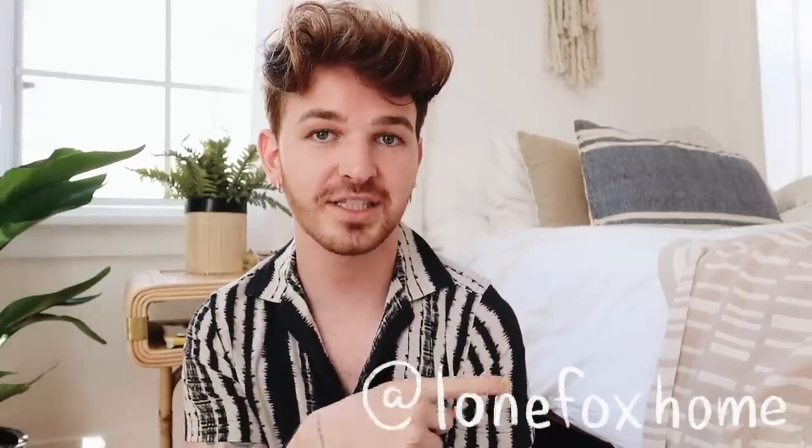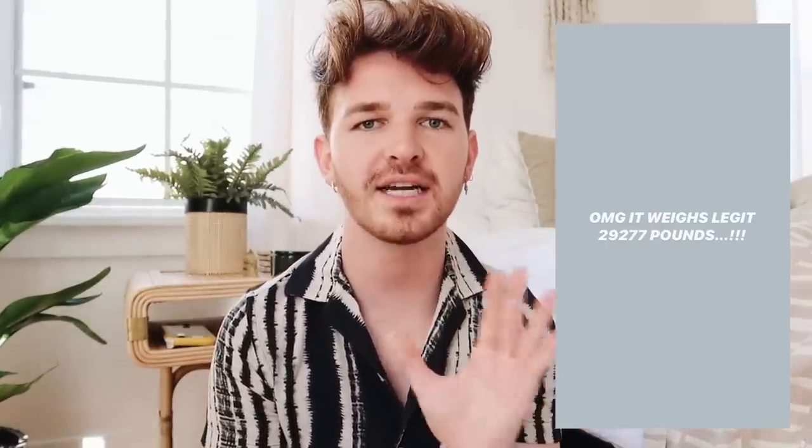Hello everybody, it's Drew here from Lone Fox. If you are not following me on Instagram, you need to do so — my Instagram is Lone Fox Home. This all correlates back to Instagram. About two or three weeks ago I posted on my Instagram story about this bathroom vanity I came across. It was literally sitting on the side of the road, looked like it had been neglected and abused, and I was like, that is so pretty. I saw so much potential in renovating this piece, so I had a couple of friends help me pull it into my friend's garage nearby.